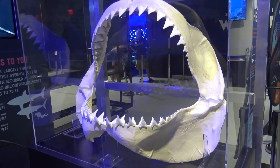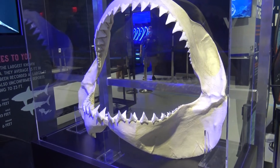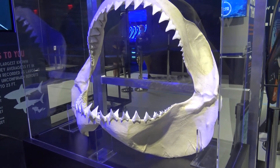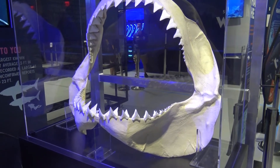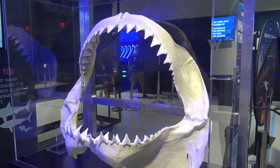Here we have a display about great white sharks. It says they're victims. Young great white sharks will hunt small fish and even other sharks, while adults enjoy a diverse menu of seals, sea lions, dolphins, small whales, large fish such as tuna, and sea turtles. Humans aren't considered a meal and are usually attacked when mistaken for other prey.